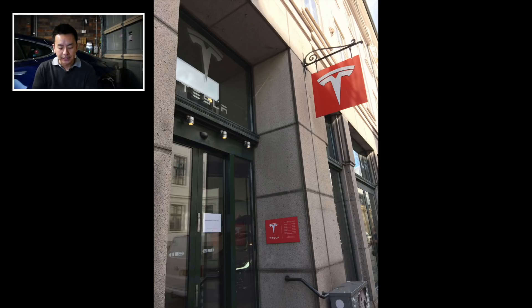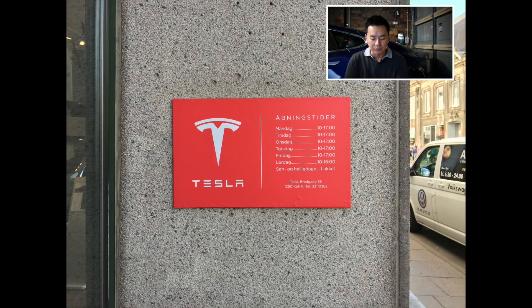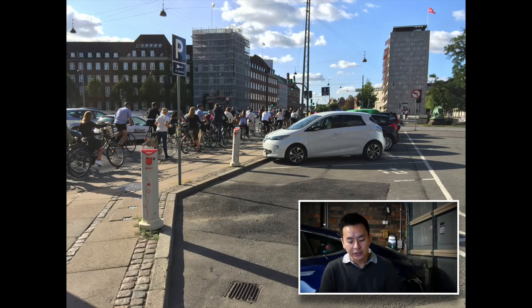There's a Tesla store in Copenhagen — I won't even pretend I can pronounce the street name. Here's another charging station. A lot of Europe is very cycle-friendly, and Sue and Adam certainly said there was more bicycle traffic in some parts of Copenhagen. A lot of Europe is quite flat, which makes it very amenable for cycling.